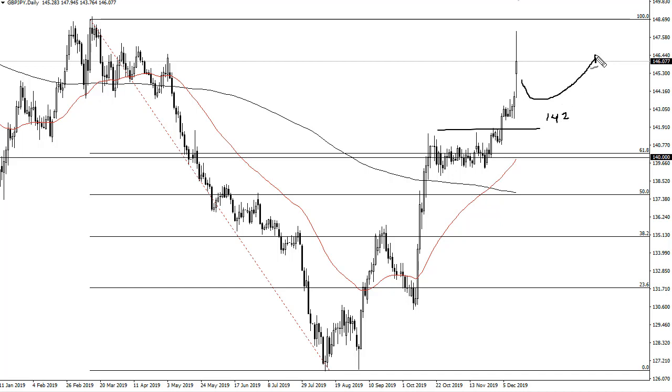I anticipate letting this run, probably Monday, possibly even Tuesday, to get us a little bit lower, and then value hunters will get involved.